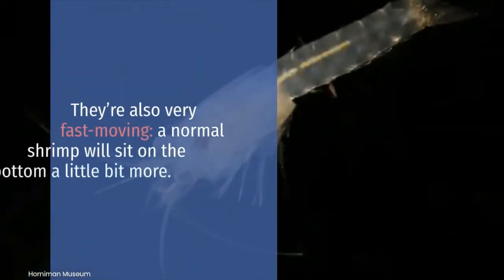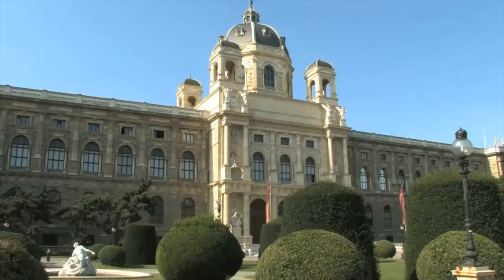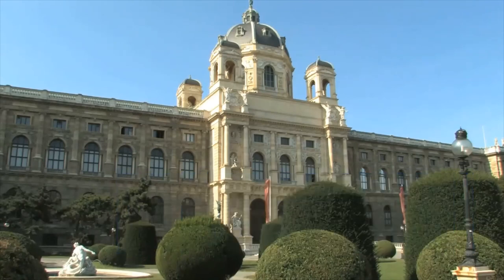They are also very fast moving — a normal shrimp will sit on the bottom a little bit more. A sample of Heteromysis hornimani from the museum has been sent to the Vienna Natural History Museum and preserved in ethanol as the type specimen for the species.